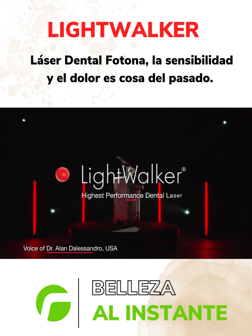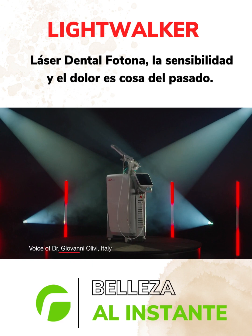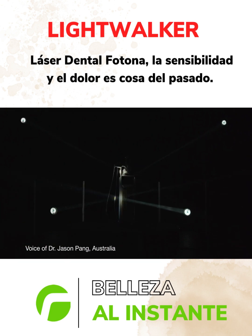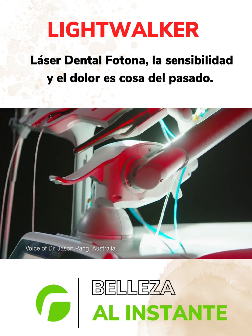Photona laser far exceeds any other laser on the market. I think it's very easy to use. Lightwalker is amazing. I'm no longer limited by the old technology that I used to have. Lasers are the future, and certainly that's why I love my Photona Lightwalker.